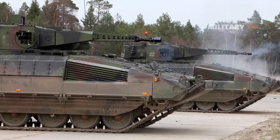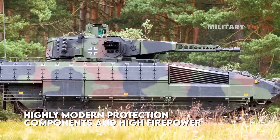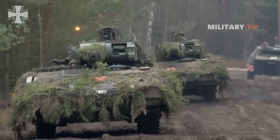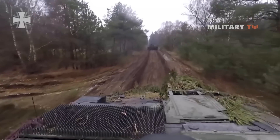The Puma was developed as a fully tracked transport vehicle that offers highly modern protection components and high firepower, making it one of the most advanced and most protected infantry fighting vehicles on the market. Puma was designed with three levels of protection to meet operational needs.